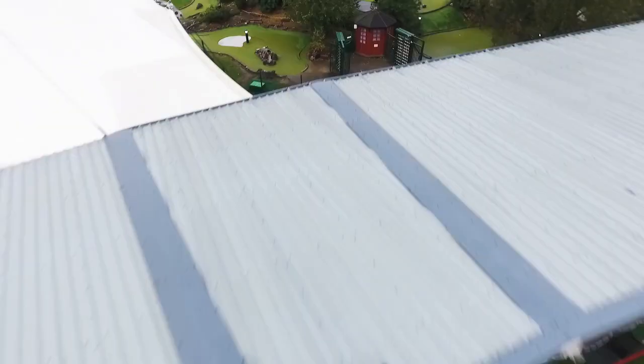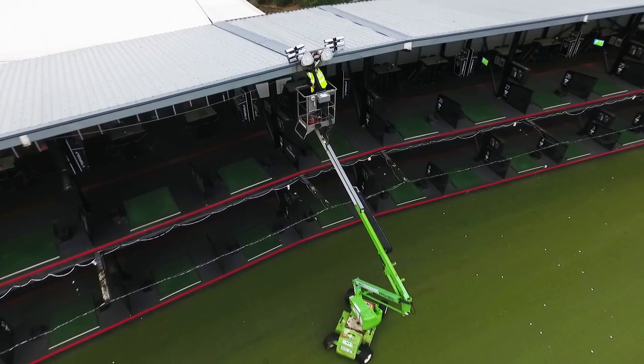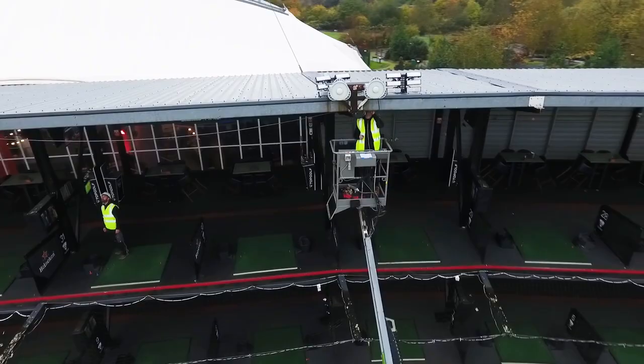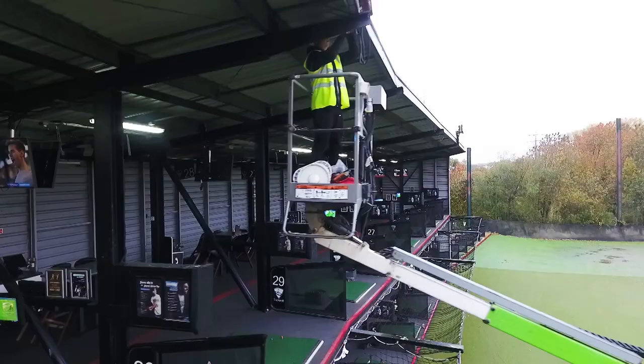The light was a little bit dull, you couldn't see out to the far targets, but that's now all changed. The lighting out in the range is so much better.